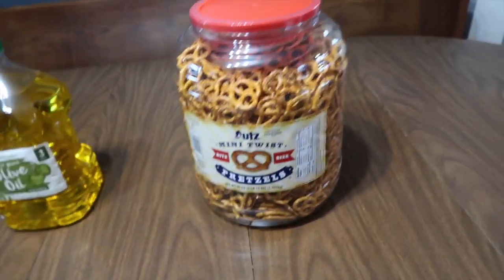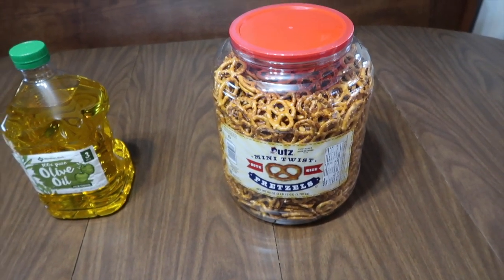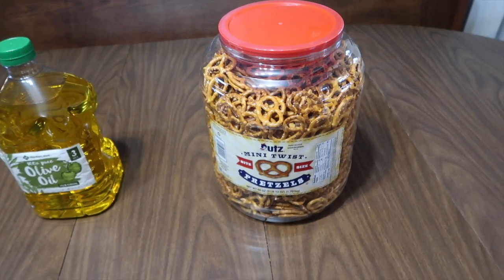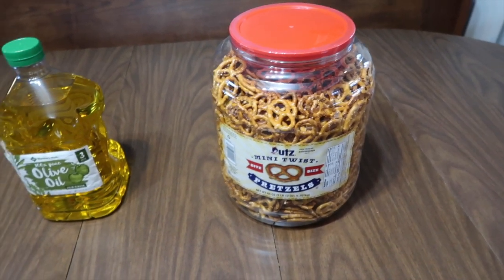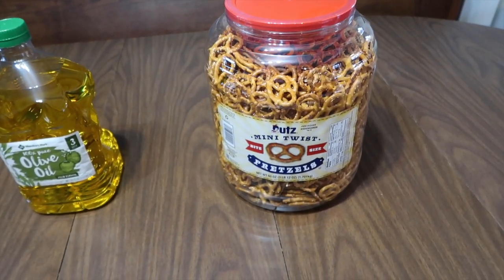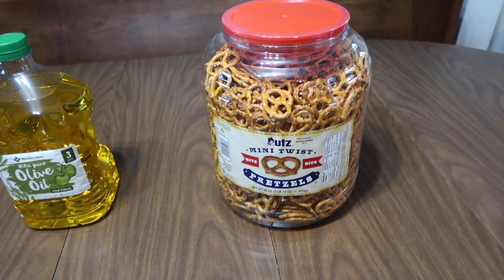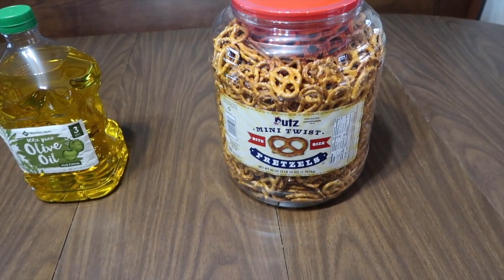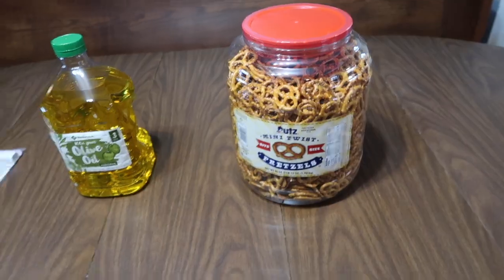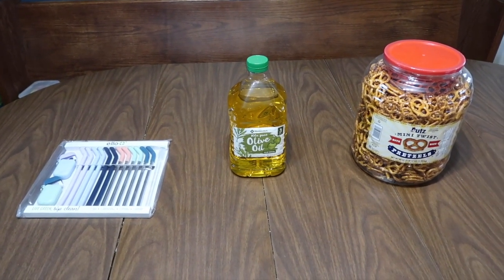Last item is a big jug of pretzels. It's not necessarily a lot cheaper than a bag of pretzels at the store, but the quality is so much better — it's a very good pretzel. Great for snacking; the kids eat them with string cheese or alongside sandwiches.